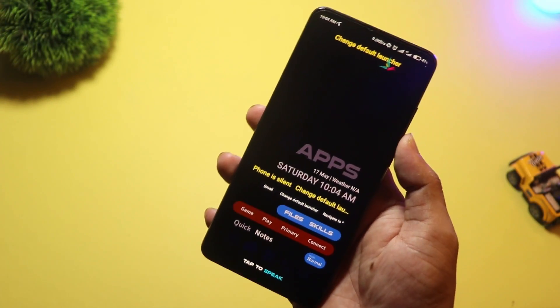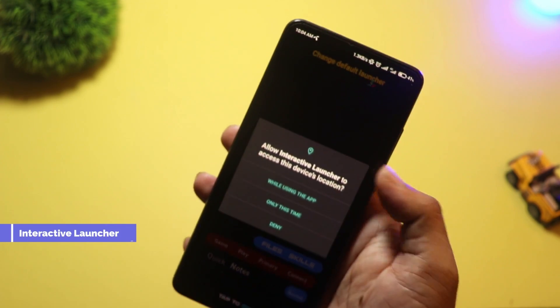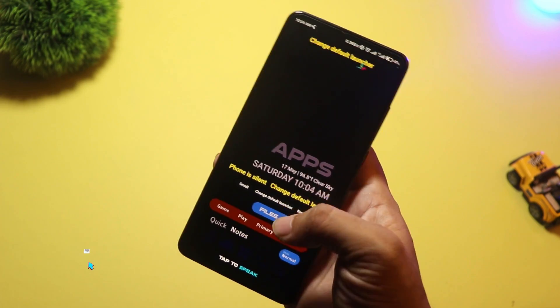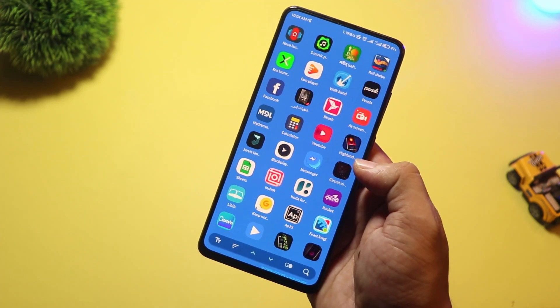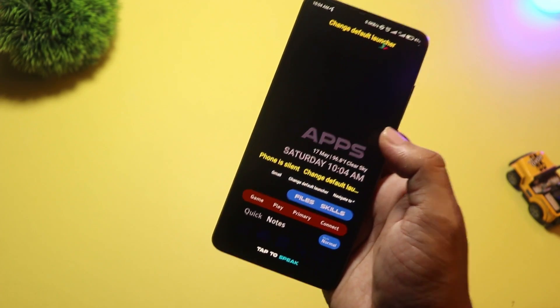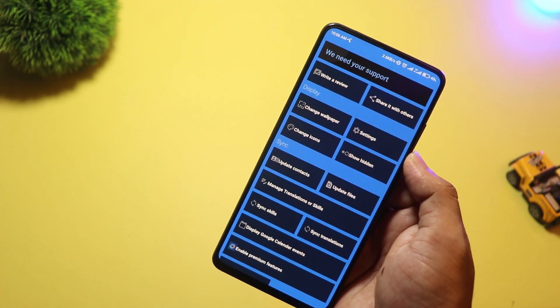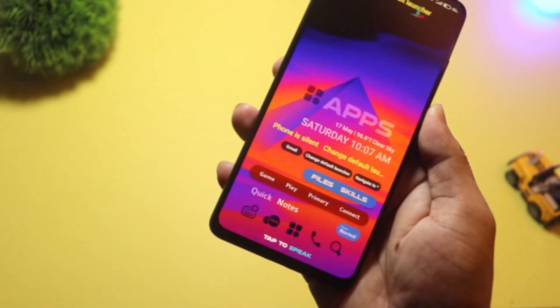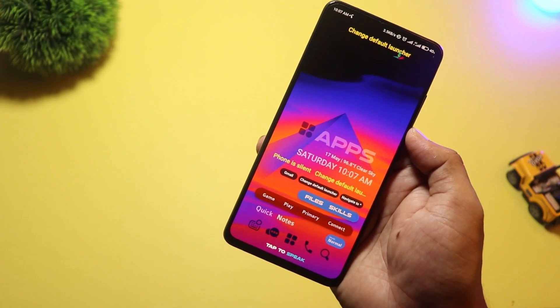Starting at number five, we have Interactive Launcher. This one is packed with features, from live widgets to dynamic animations and even AI-powered app suggestions. You can interact with your home screen like never before — swipe to open smart folders, pinch to open custom panels, and get real-time updates without opening apps. It feels like a mix between a personal assistant and a launcher, and it's one of the most exciting new entries of 2025.